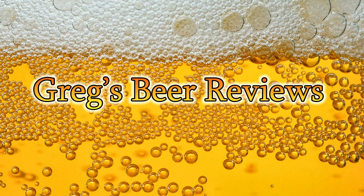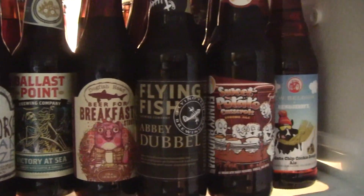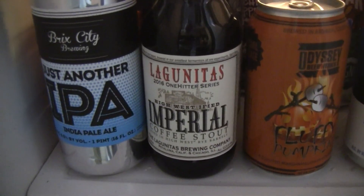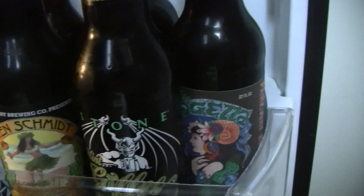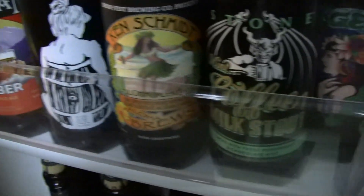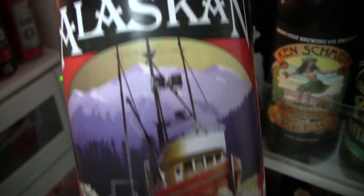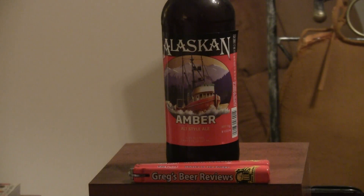Hello everybody, welcome to Greg's Beer Reviews. Hey everybody, thanks for stopping by at Greg's Beer Reviews.